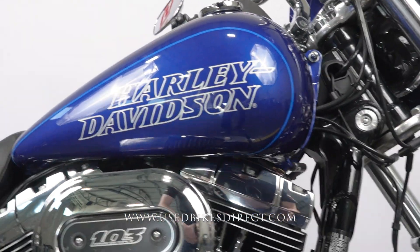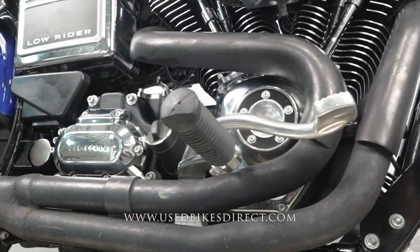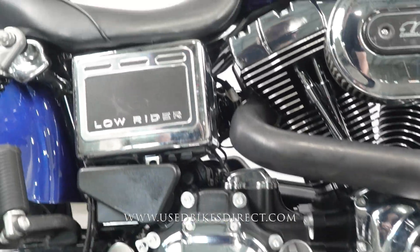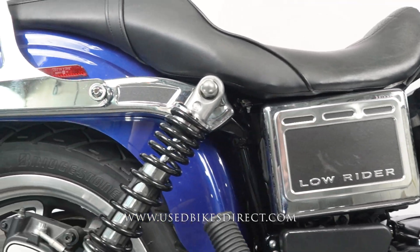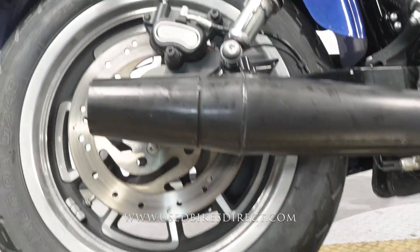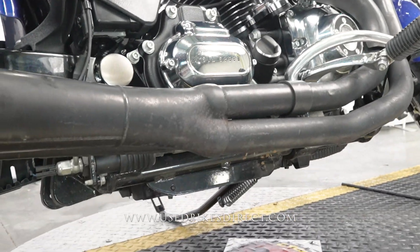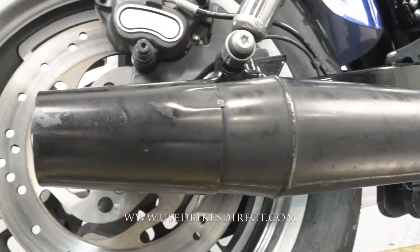Checking out the right side of the bike — more or less a reflection of what we saw on the left. There's plenty of chrome over here as well. A couple of those little spots of chrome right above the Low Rider logo do have some faint little scratches. The main thing I want to talk about is the exhaust — as you zoom in throughout here you'll see there are some scuffs, scrapes, and scratches along the way.